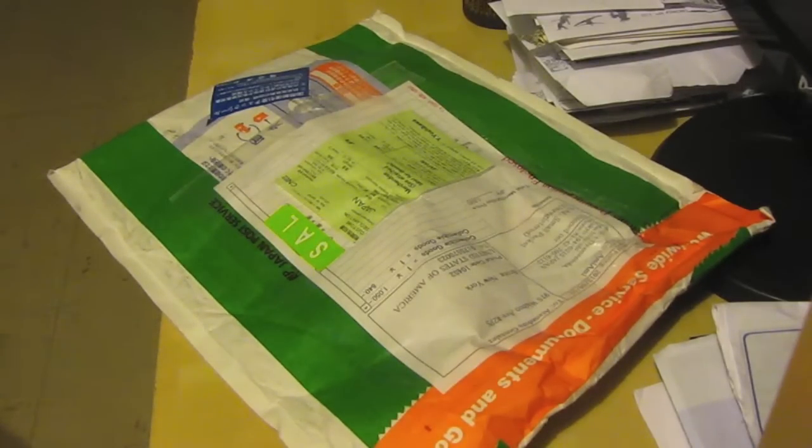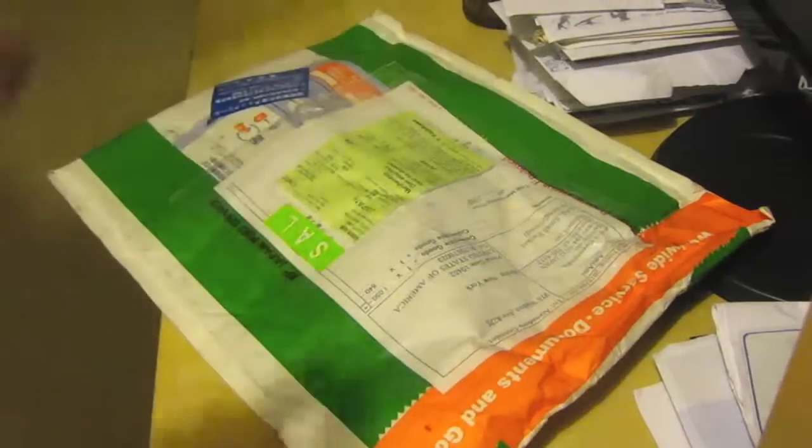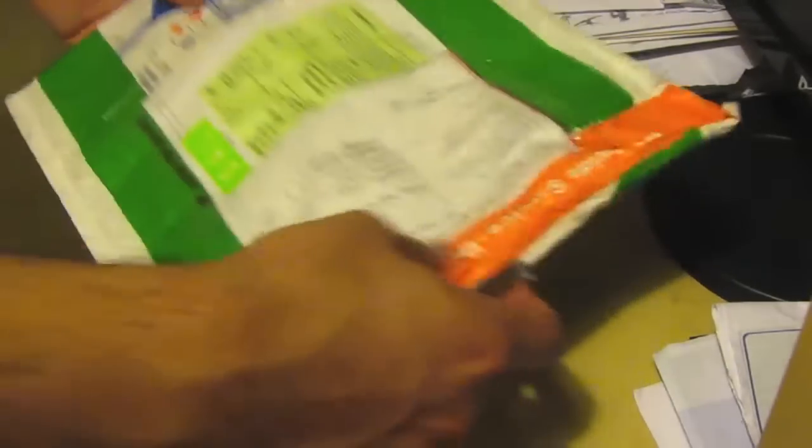So we're going to go ahead and unbox this. I'm not entirely sure what's in here — it could be three things. That's why we're calling this a mystery unboxing.